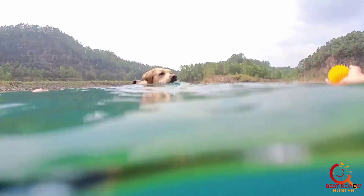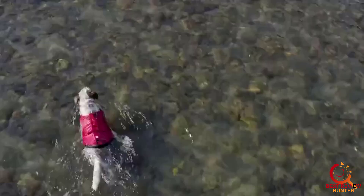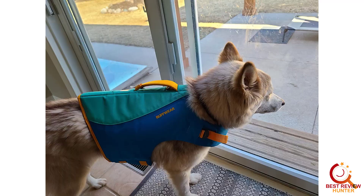Are you planning to bring your best buddy on your next kayaking, canoeing, or surfing adventure? Do you have a pool or a favorite lakeside vacation spot? When you bring your dog, be sure he has his own flotation device. A dog life jacket is necessary for any active pooch.